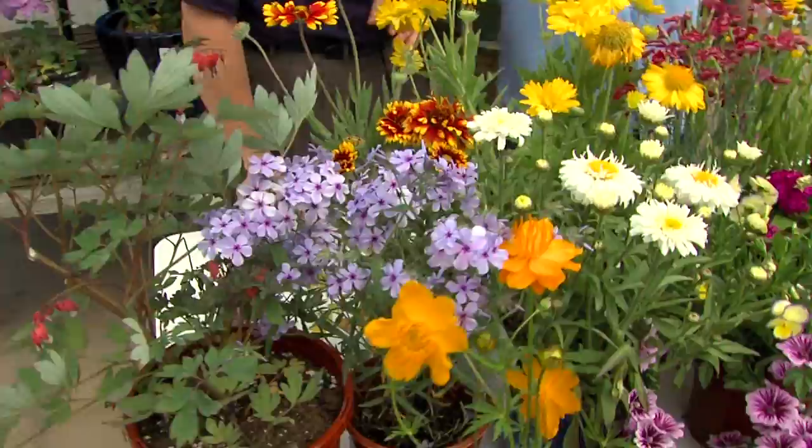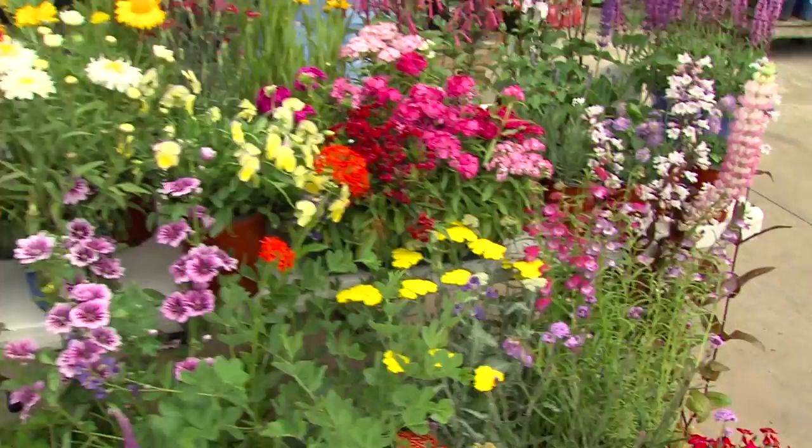Coreopsis, the daisies, phlox, the bleeding hearts — they love these. And a lot of these things are in bloom all summer long, so it will keep them coming back.